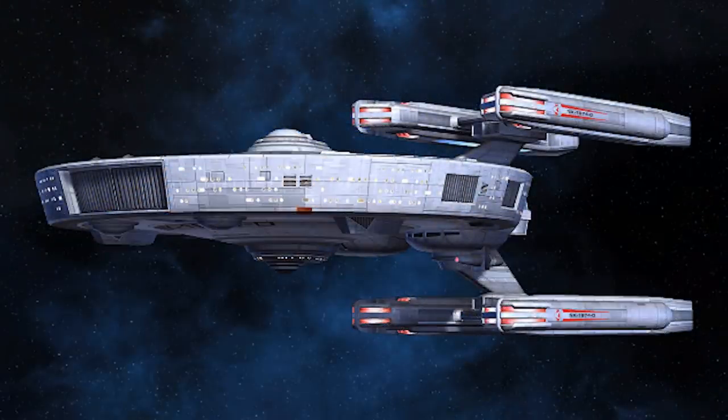The most well-known variant of this ship is of course the Constellation-class, which is believed to be active in the late 23rd century. While miniaturization and prefabrication has historically allowed captains to use this ship, recent hiccups at the Starfleet Corps of Engineers has made the design inaccessible.